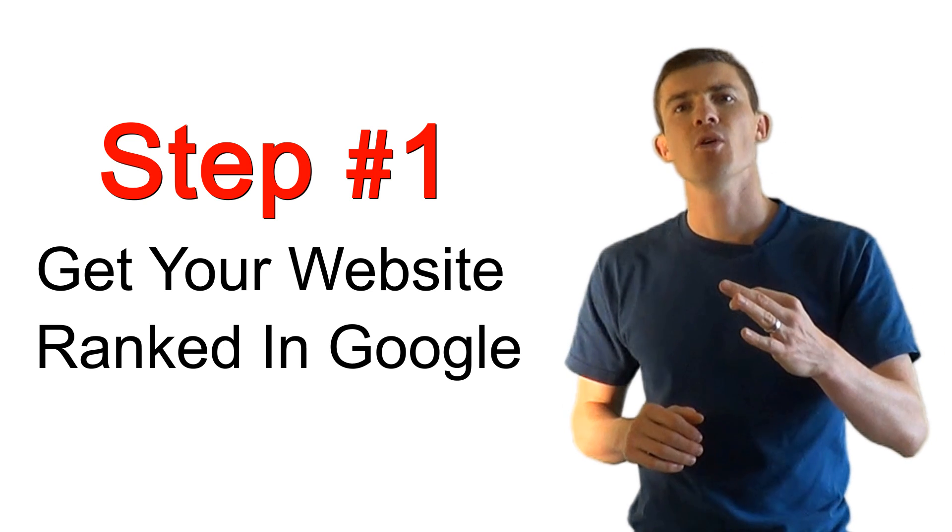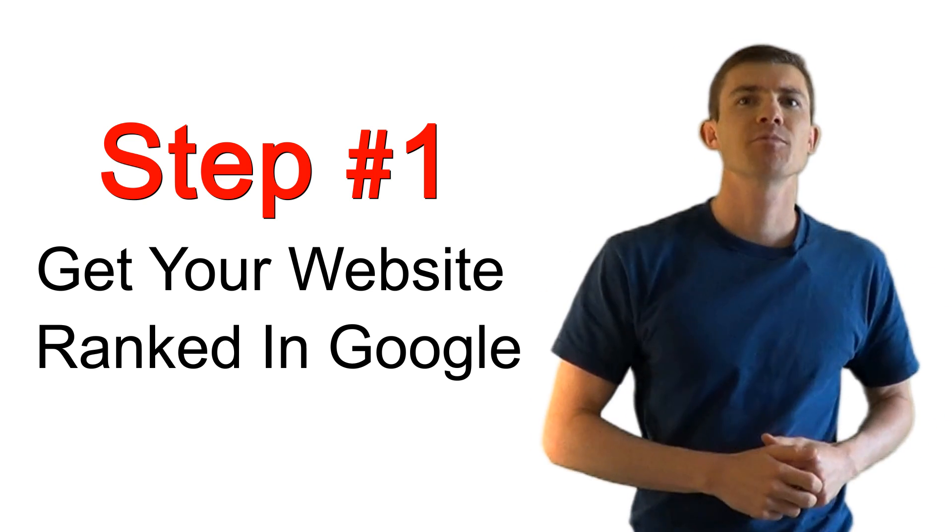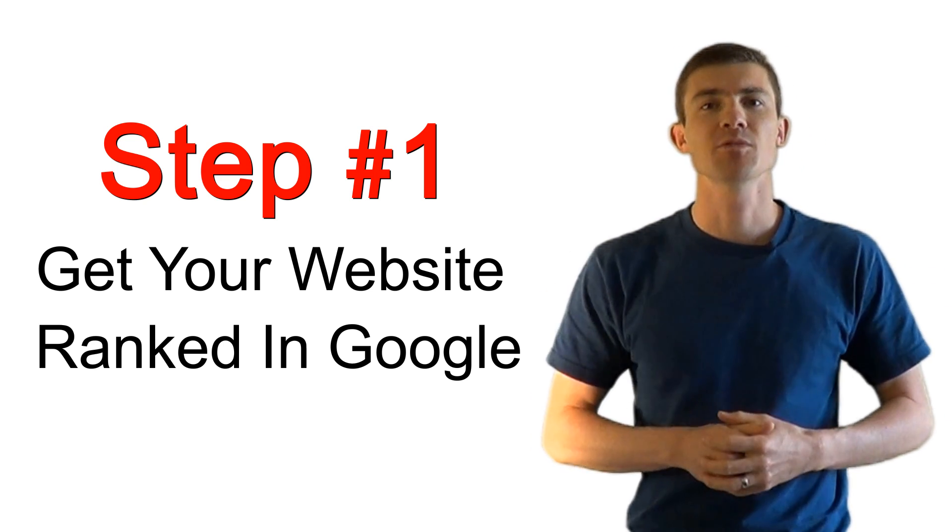This first technique is probably one you've already heard of — getting your website ranked in Google for your desired keywords. Don't get fooled into thinking you need to be number one, because you don't. As long as you're on the first page, you're doing things right. And when you do these other steps we're about to go over, you're going to find that your website will actually increase in rankings.